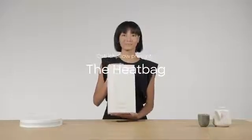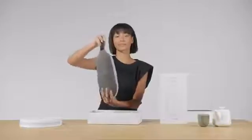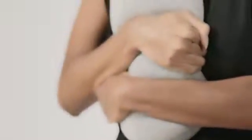Ostrich Pillow presents the Huggable Heat Bag — a huggable and cozy companion. Its smart design allows a slow heat release on one side while being huggable on the other, giving you a long-lasting feeling of natural warmth.